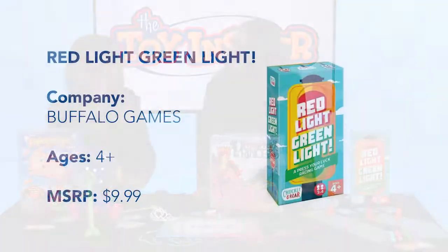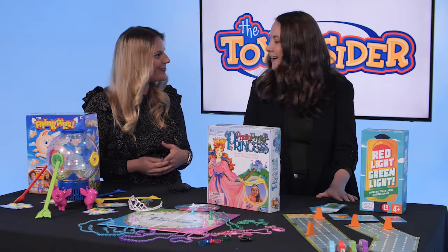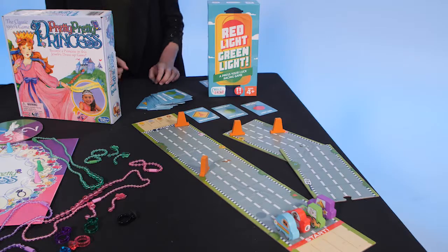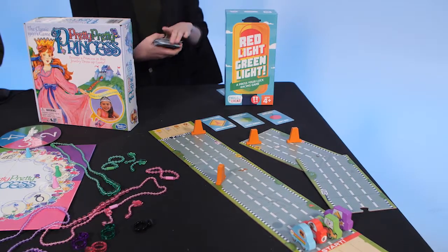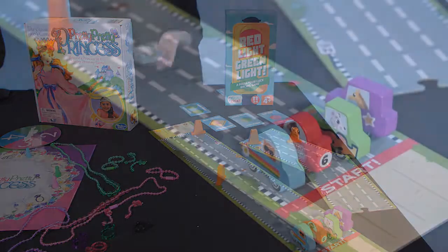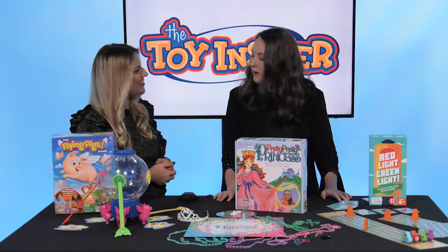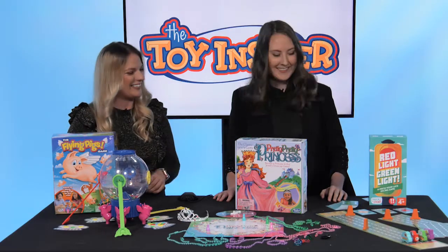Then we have Red Light, Green Light from Buffalo Games. This is just like the classic playground game — I played this in real life but not as a board game. You can put the board together and make it as long as you want; it goes up to three feet with all of the pieces. You flip the cards over and they tell you Red Light, Green Light, or to use the obstacles to block other players — and it's a race to the end. I love how it's customizable; you can choose how long you want to be playing.